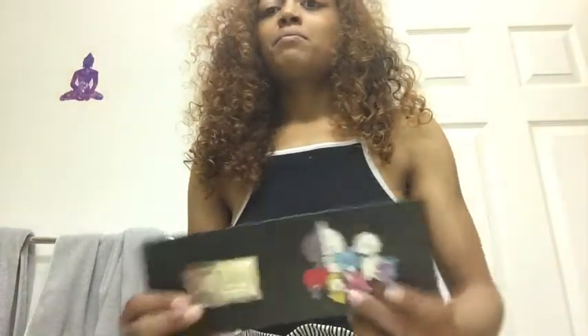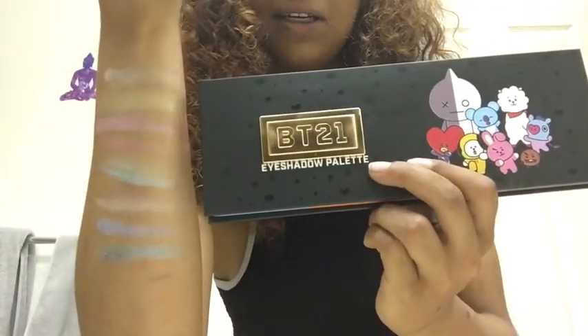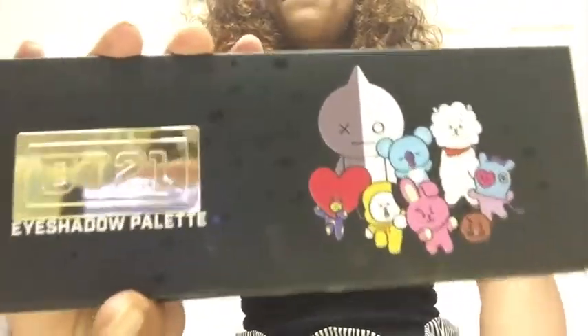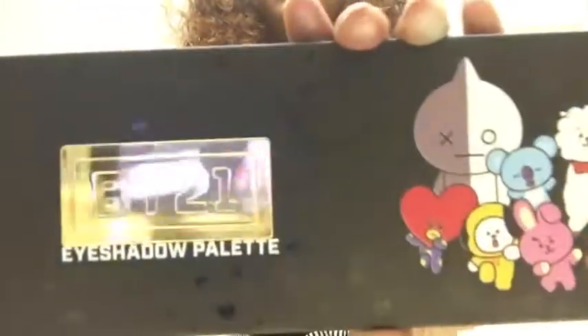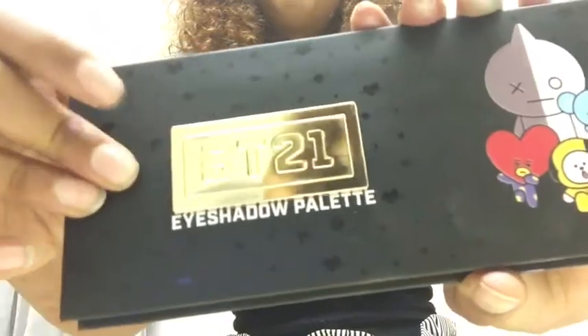Those are our two palettes — the BT21 palette and the BTS palette. The BT21 is a lot cheaper and as you can tell it is way more pigmented than this palette here. This one is from Hot Topic and it has this beautiful casing where you can see these little hearts and stars and this little plaque here. Comment down below and let me know who's your favorite character and which one was your favorite color.